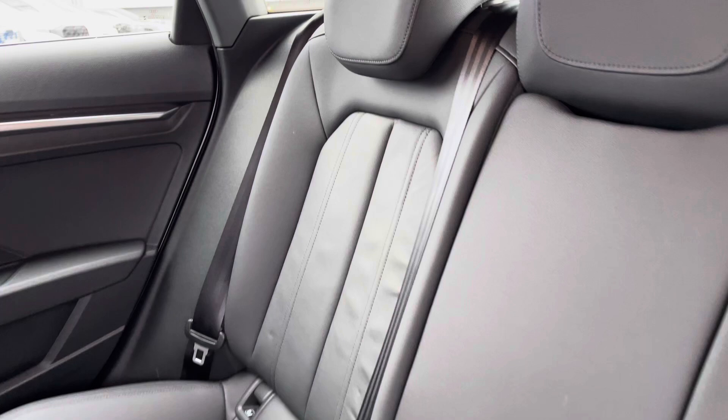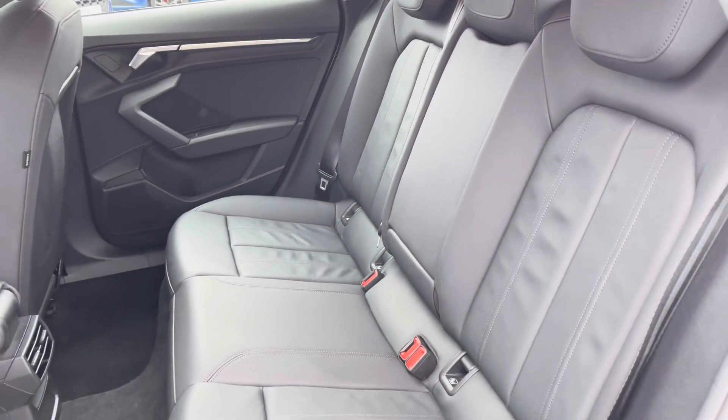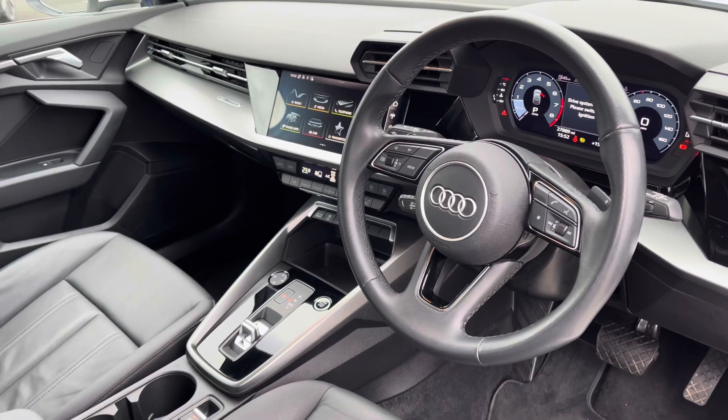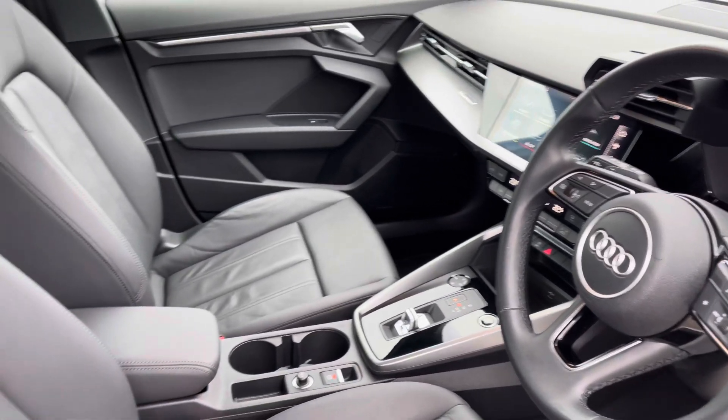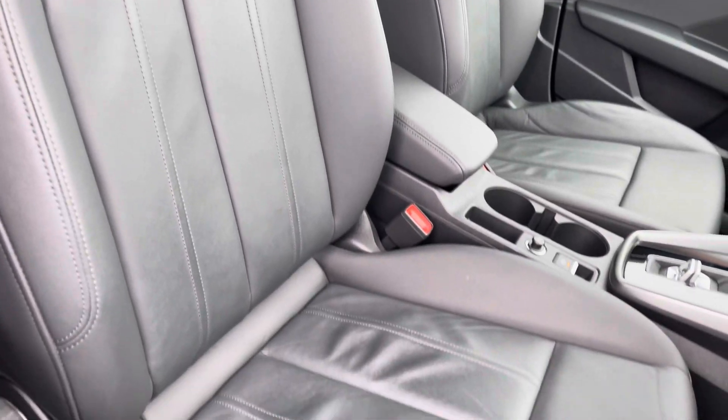Moving to the interior now, you've got that full black leather finish, very comfortable to be in. The central armrest does fold down nice and easily. Onto the front now, you've got a sporty stylish finish on the dashboard as well as the front sport seats which grip you very nicely as you drive — these are very comfortable to be in.